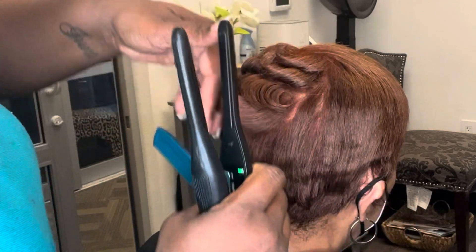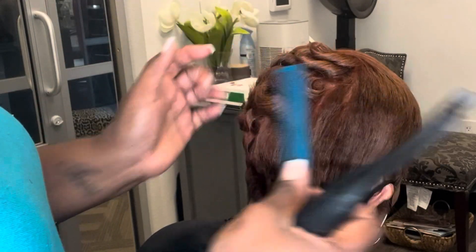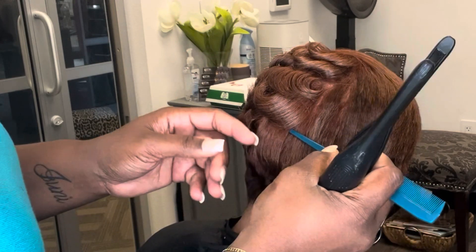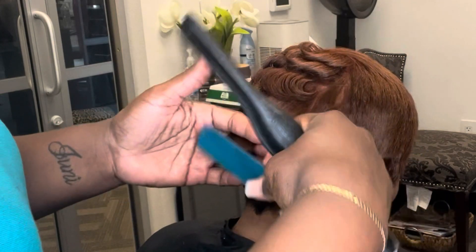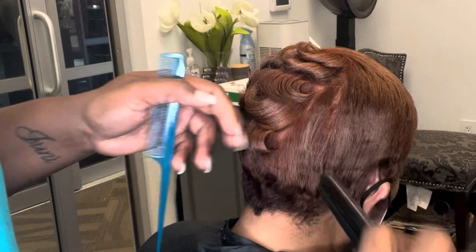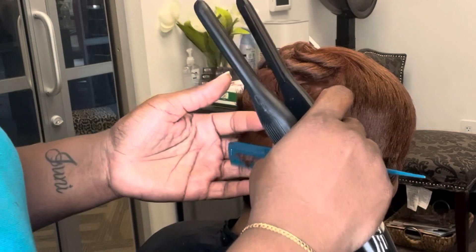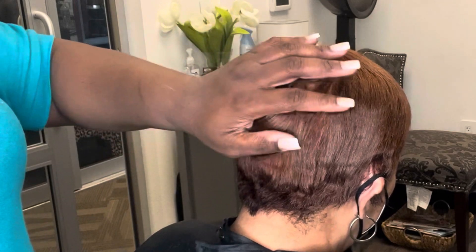So if you are 100% gray, when this hair fades it's going to lighten to an even lighter color. Whereas if your hair is dark brown, black, or salt and pepper, it's not going to fade as light as it would if you were 100% gray. So keep that in mind when you're choosing your colors.